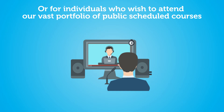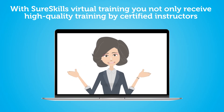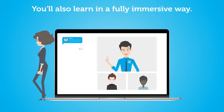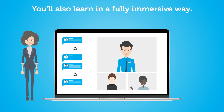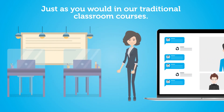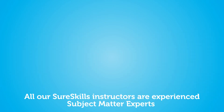With SureSkills virtual training, you not only receive high-quality training by certified instructors — you'll also learn in a fully immersive way, just as you would in our traditional classroom courses.